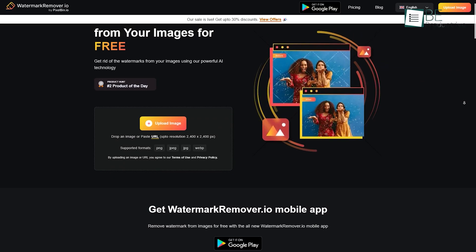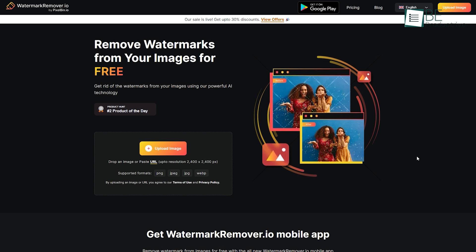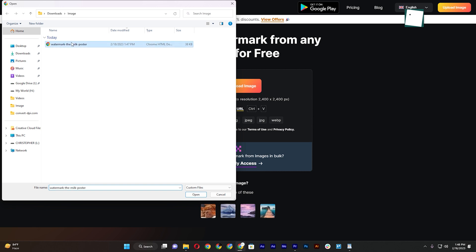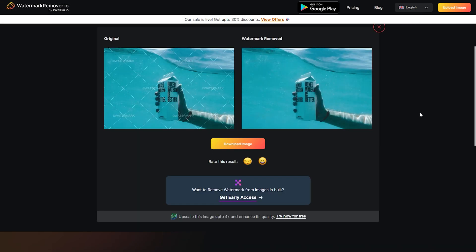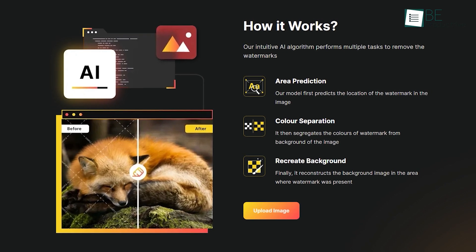First on the list, we have an AI-powered tool that helps you remove watermarks from your pictures. To get started, all you need to do is upload a picture or paste a URL, and it will automatically remove the watermark from your image within seconds. It can automatically detect the area of the watermark.